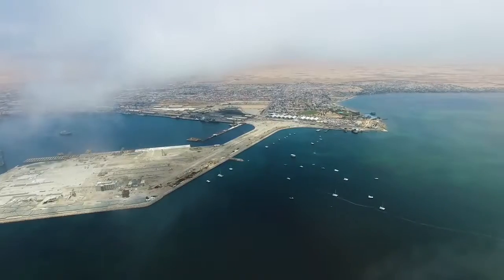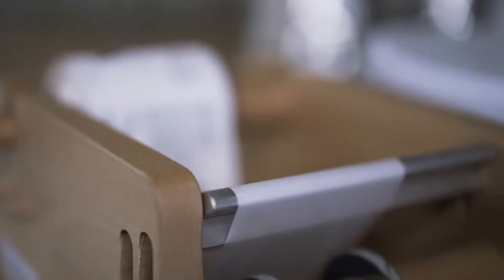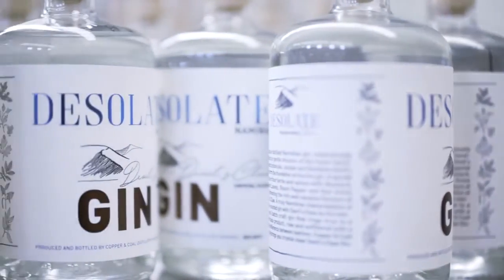We wanted something that identifies with Namibia. Obviously being in Walvis Bay and down at the coast, we like the dunes and wanted to portray this. What better explains or describes Namibia than desolate.